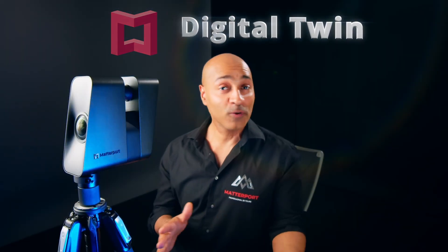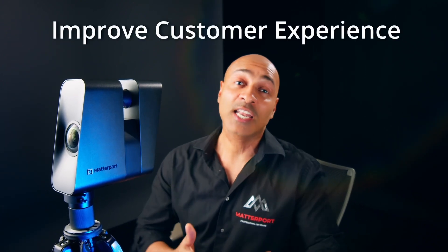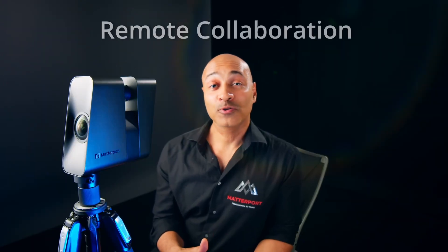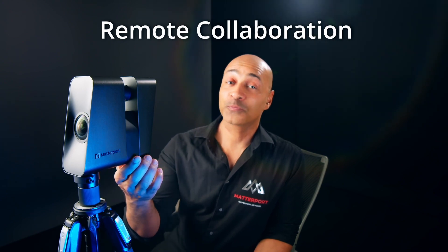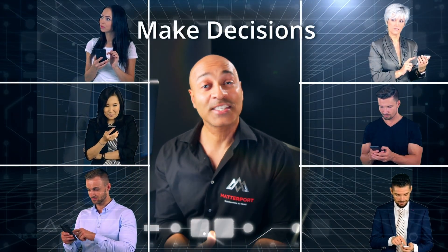Digital twins are all over the place. They're being used to increase efficiency, reduce costs, and improve customers' experience. They are also making it easier for people to collaborate remotely and make decisions without needing to be in the same space.